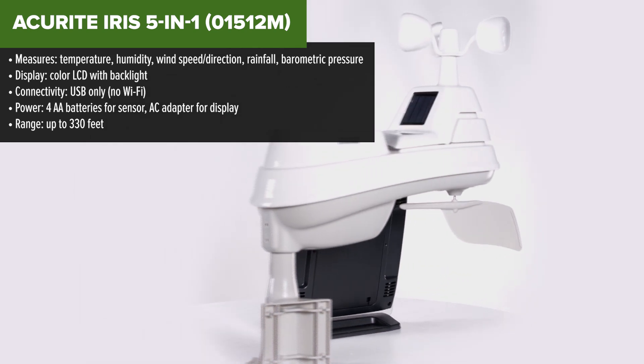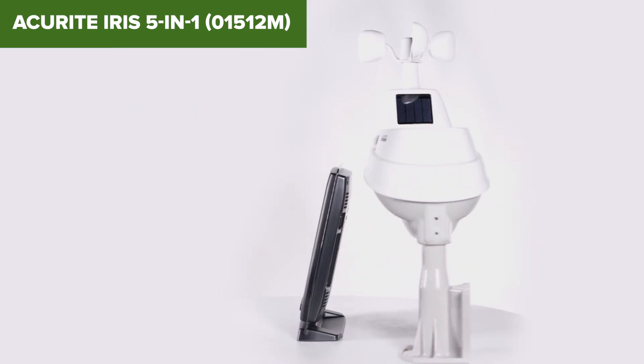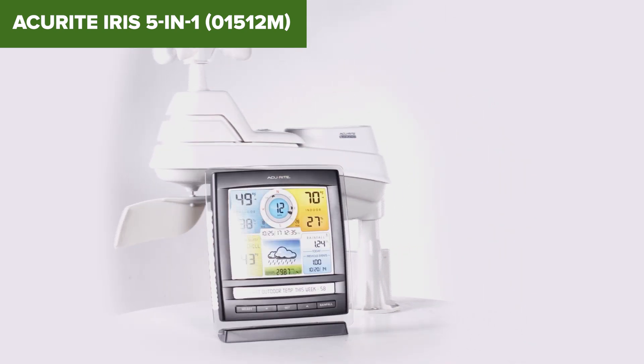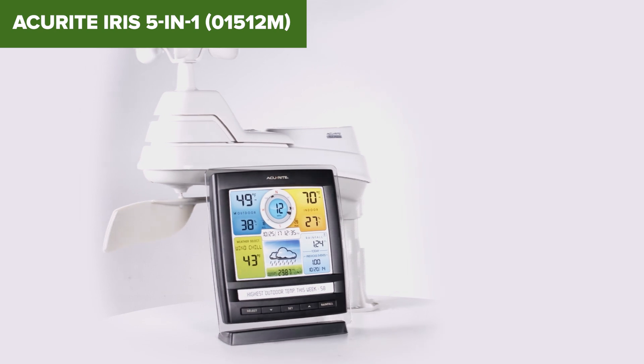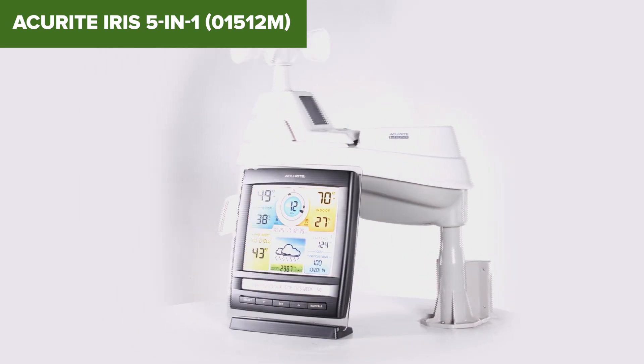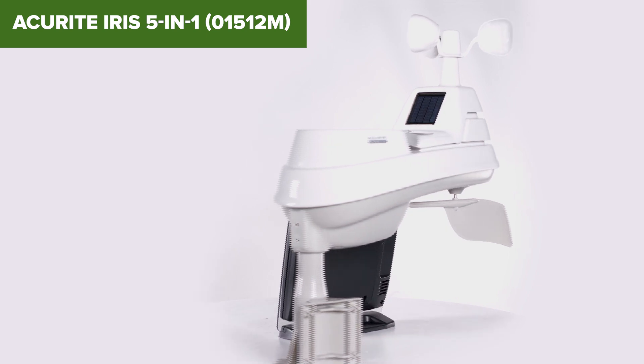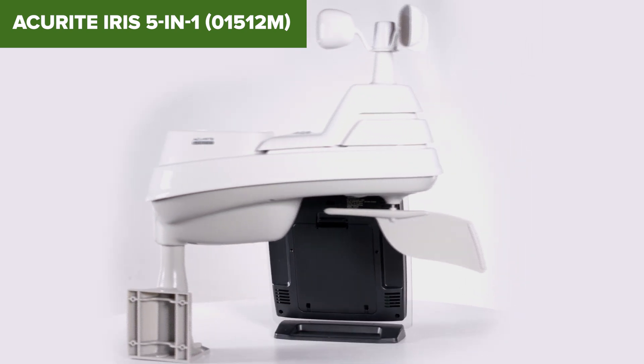The IRIS gives you all the essentials – temperature, humidity, wind, rain, and pressure – with a simple, bright-color display that's easy to read. Its self-calibrating forecast system learns your environment over time for better accuracy, which is pretty neat. It's also sturdy and comes with all the mounting hardware you need, so setup's not a hassle.